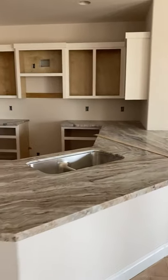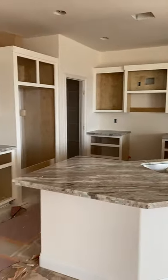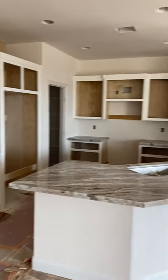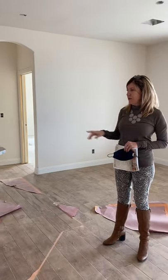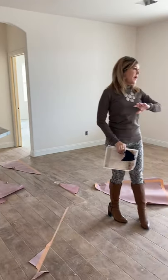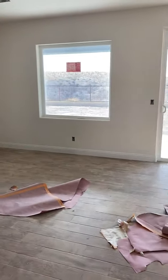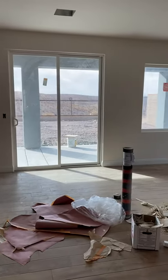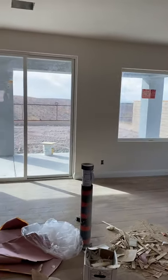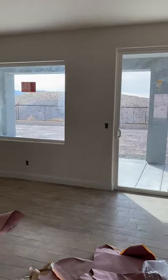I just love the granite that Barbara picked out. I believe this is the Fantasy Brown, and it's just got beautiful movement. It goes so well with the floor, and you can see on the back of the home it's really set up to enjoy those beautiful views that we have up here on the view lots we have to offer.